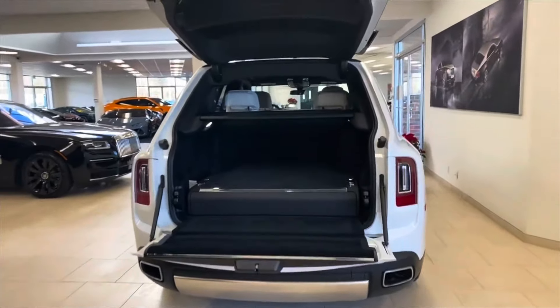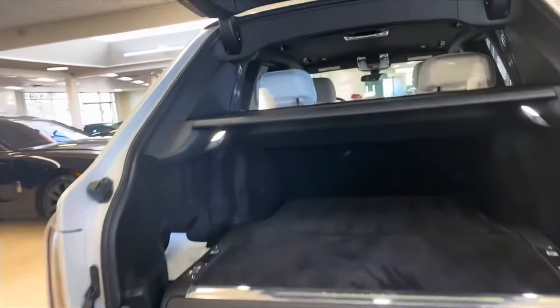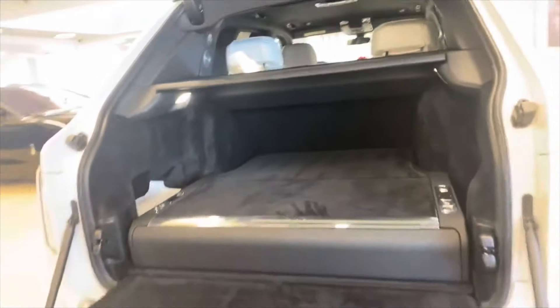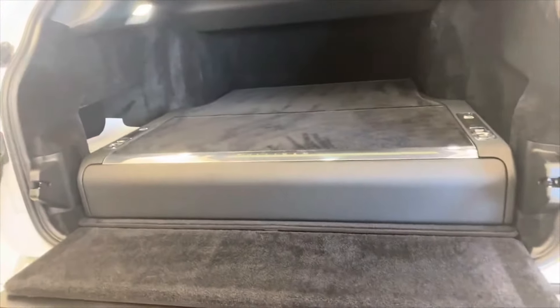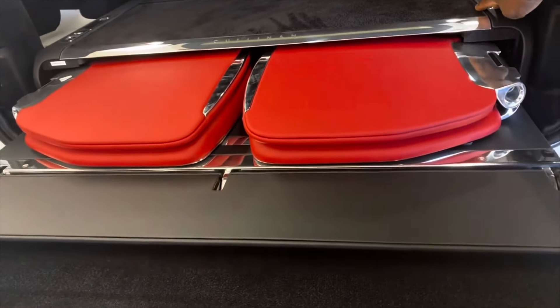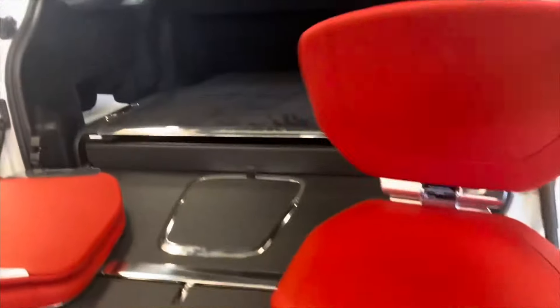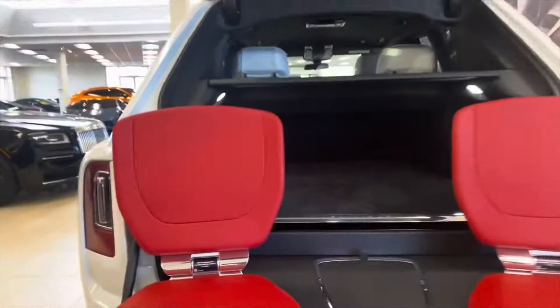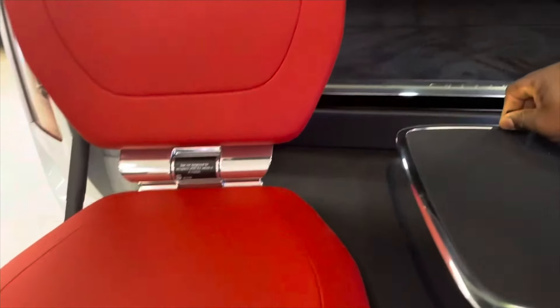Hello everyone, welcome back to my channel. Today I am here at Lamborghini of Bellevue and they have this beautiful Rolls-Royce. I just want to show you this feature really quick. In here there are two seats and a table, and this costs forty thousand dollars extra. There are two buttons — you hold them down and the seats pop out for you. You can actually sit here and drink champagne, and there is a table there for you as well.